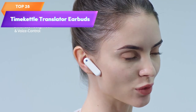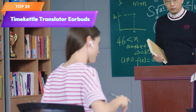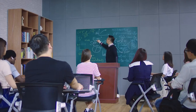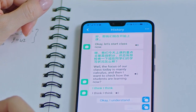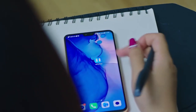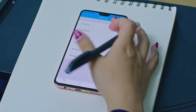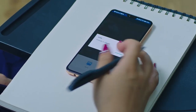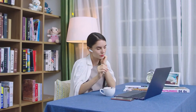Top 28 are true wireless earbuds that support 40 languages and 93 accents online. They provide instant voice translation through Bluetooth and a mobile app, and can also be used for music and phone calls. They feature touch control and advanced noise reduction technology for accurate translation even in noisy environments. They are a practical tool for travelers, students, and language learners.